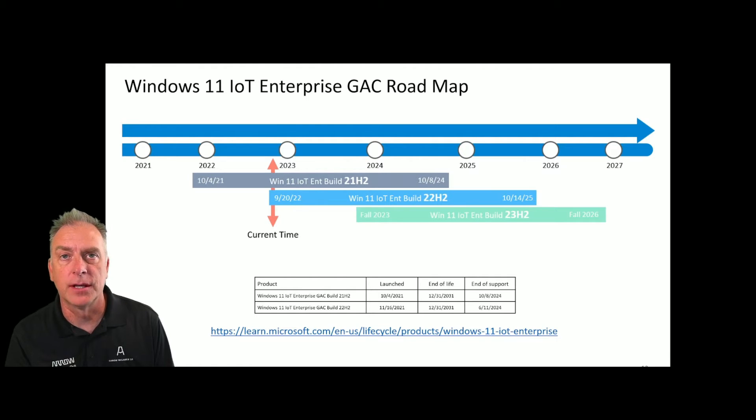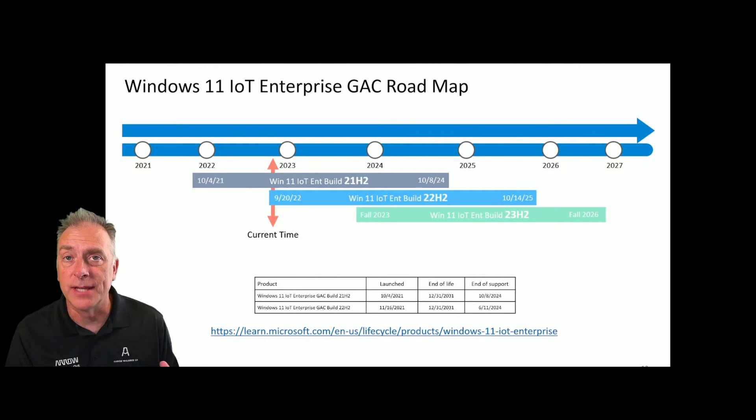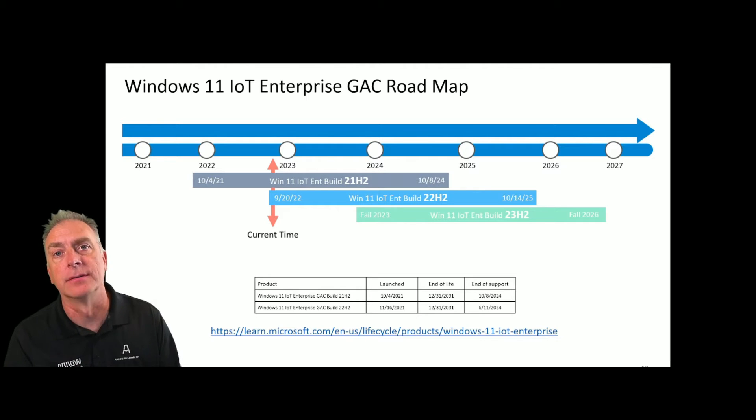If you want to start looking at 22H2, some OEMs need to stay on the latest and greatest and are always asking when it's available. It is available now. Your existing key will work. You can do an in-place upgrade or a fresh install.